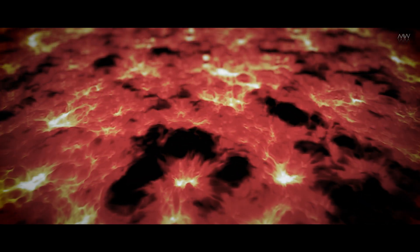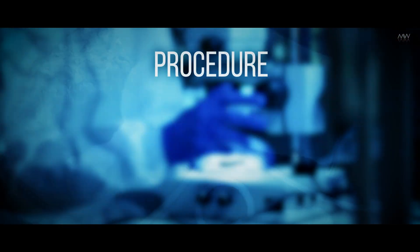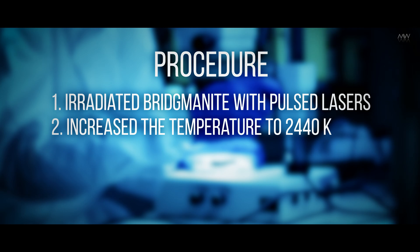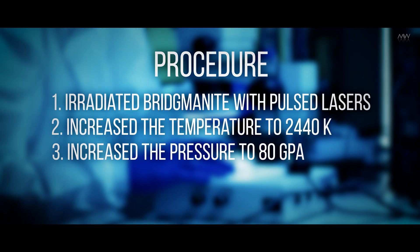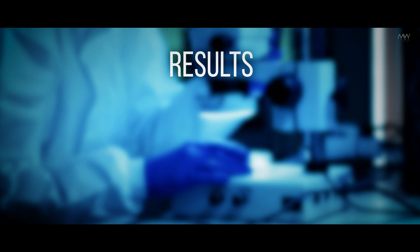The conductivity of bridgmanite plays a pivotal role: the higher the conductivity, the faster the heat transfer, and consequently, the quicker the interior will cool. Researchers conducted experiments by irradiating a single crystal of bridgmanite with pulsed lasers, simultaneously determining its conductivity. They elevated the temperature to 2440 Kelvin and the pressure to 80 gigapascals to replicate conditions prevailing in the lower mantle. The results yielded surprising insights into the mineral's behavior.